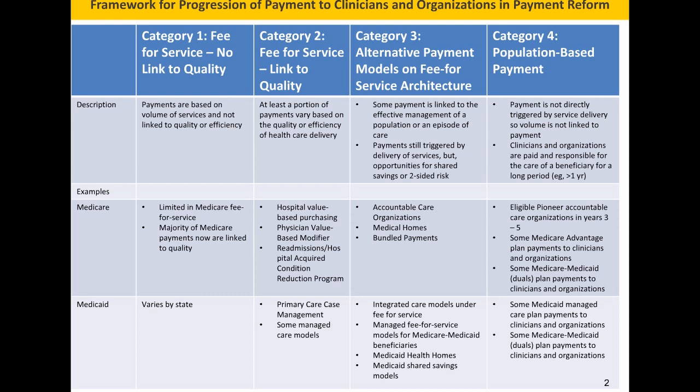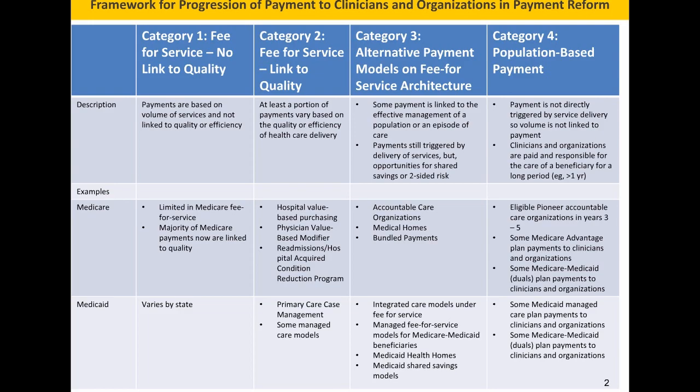This slide talks about category of payment: category one being fee-for-service with no link to quality; category two, fee-for-service with a link to quality and efficiency such as value-based purchasing; category three being alternative payment models such as bundles, episode-based payments, or ACOs with shared savings; and category four being population-based payments. At CMS, we're moving increasingly to testing alternative payment models — category three and four — that move away from fee-for-service, and in category two, we're trying to increase the percent tied to quality measures.